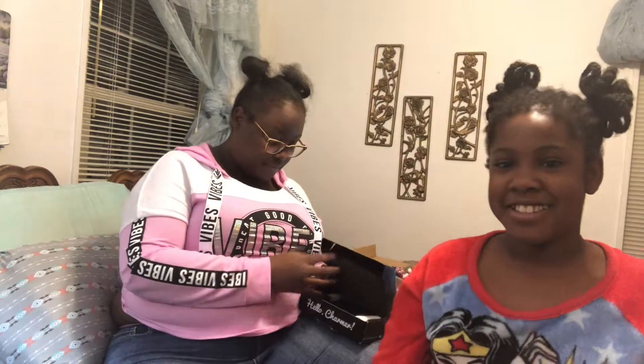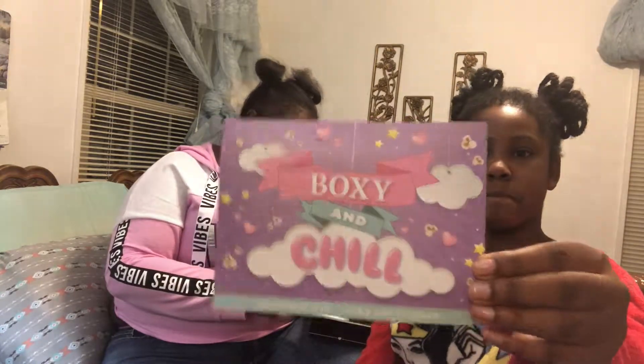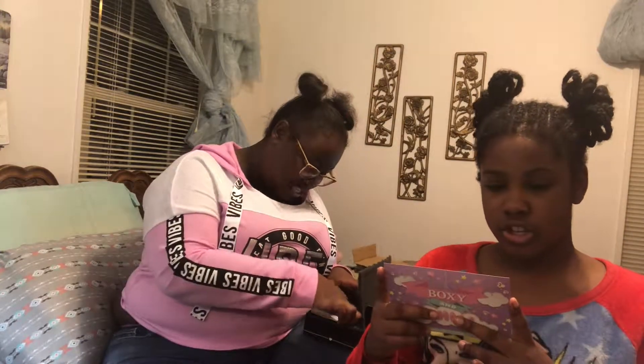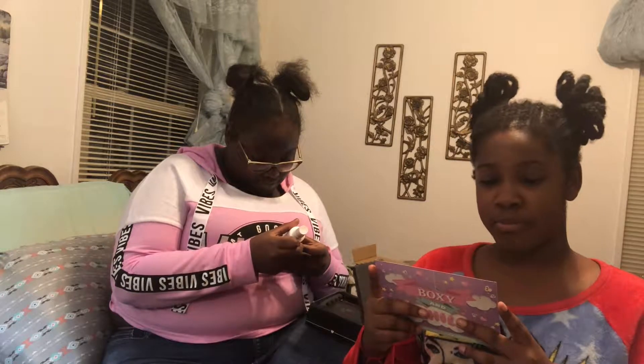Now on to this month — this one is a Boxy and Chill. The first thing on the top is a Bruscó super moisturizing and strengthening leave-in conditioner. And this is $16.